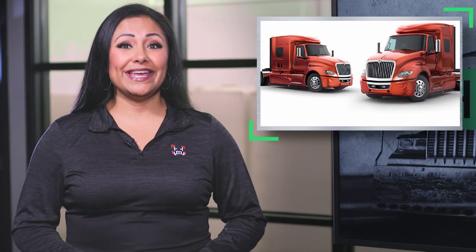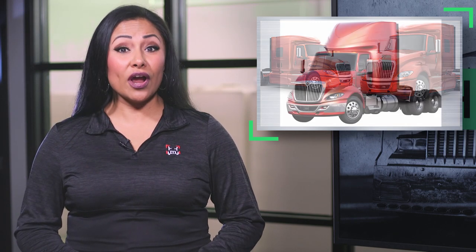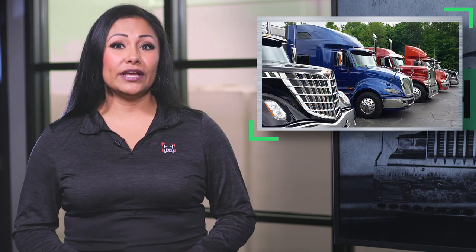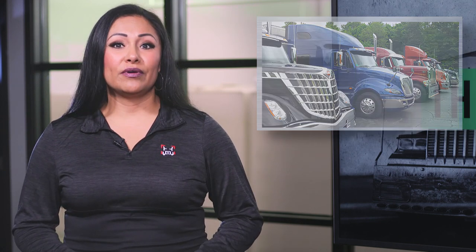Navistar International is offering one free year factory-backed warranty for engine and after-treatments on used International LT Series or International RH Series. The offer includes trucks from any international dealer, international used truck center, any non-international dealer, or independent seller including fleet resellers and auctions. To be eligible, the vehicle must be model year 2018 or newer LT or RH Series delivered to end user by December 31st of 2021, must have less than 550,000 miles, 475 horsepower or less, a clean health report provided by an international dealer, preventative maintenance, or DOT inspection completed within the last 12 months.